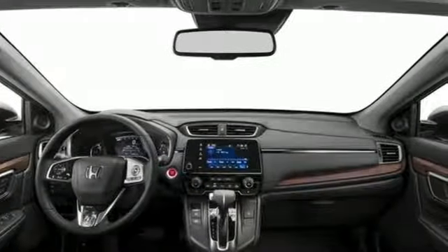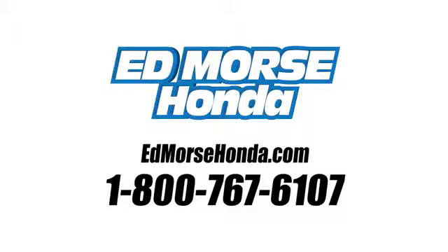Set the trend when you take this CR-V home today. Call us today at 1-800-767-6107. For value and for service, it's Ed Moore's.